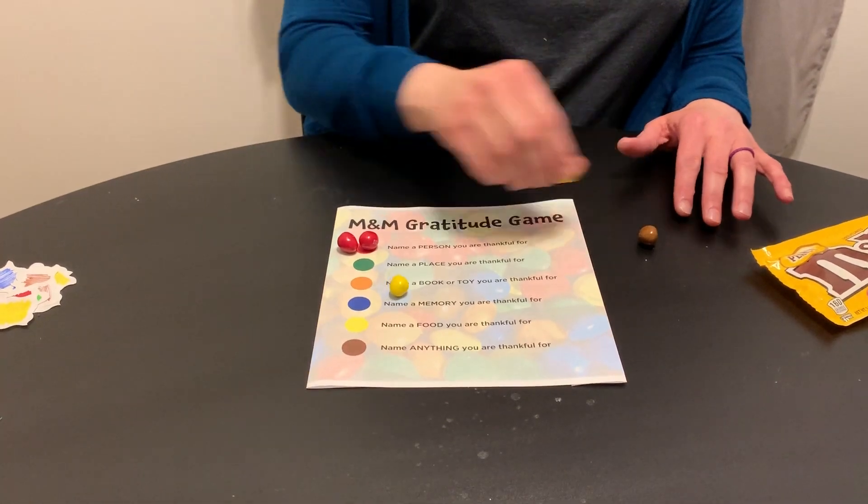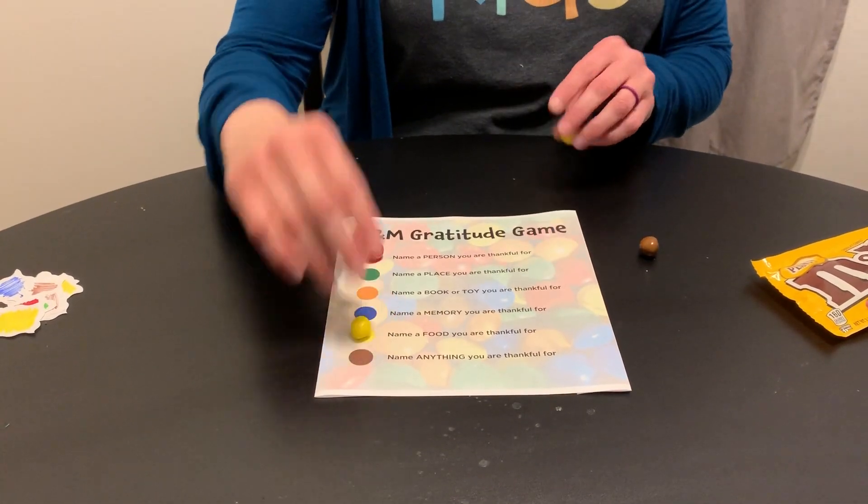And then yellow — name a food you are thankful for. You guys, coffee. We've talked about this. We're thankful for coffee. Another yellow — how about scones? Have you guys ever had scones? If you haven't, I think you should try them because that's something I am thankful for.